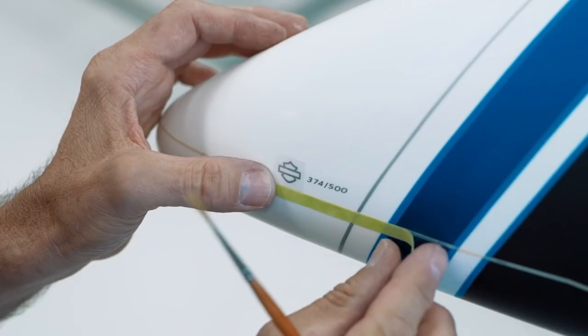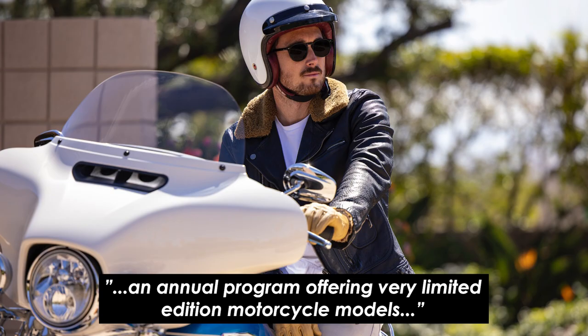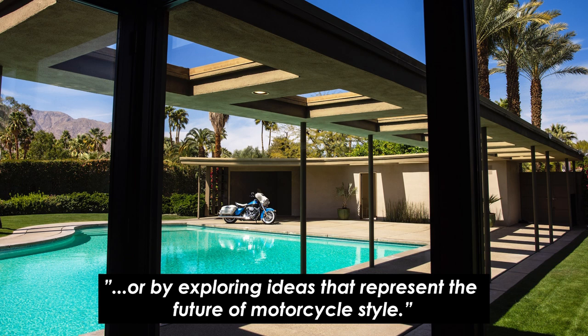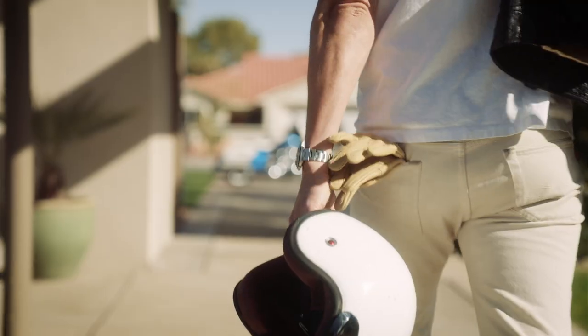Now it's not the only serialised run of bikes that Harley have announced this year. They also launched their Icons Collection, which in their words is an annual program offering very limited edition motorcycle models designed to elevate traditional forms and celebrate Americana, either by revisiting classic Harley-Davidson design themes or by exploring ideas that represent the future of motorcycle style. They're saying there'll be one or two bikes a year, and first up we've got the Electroglide Revival.